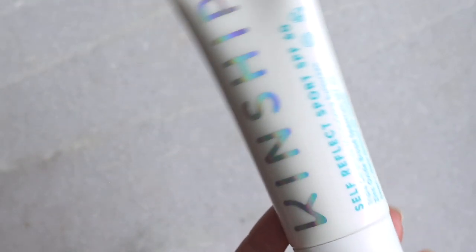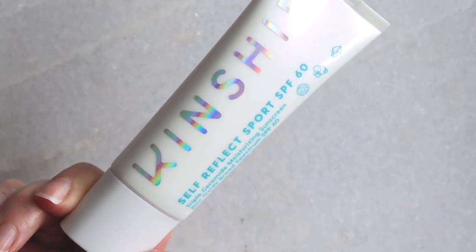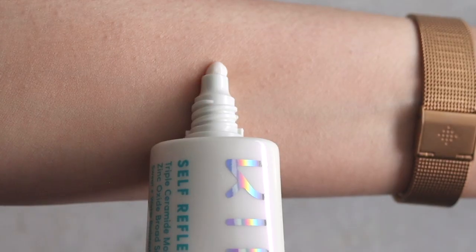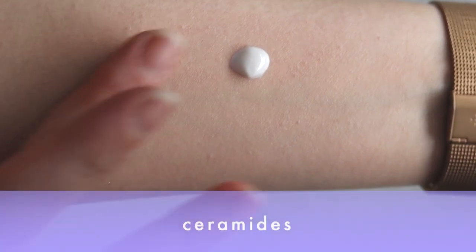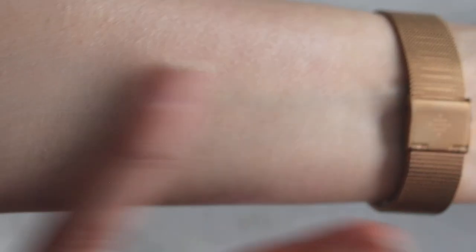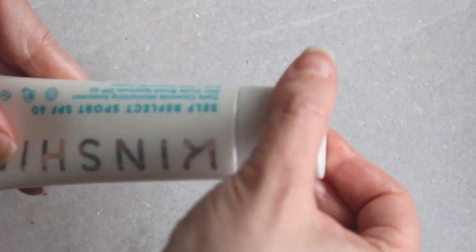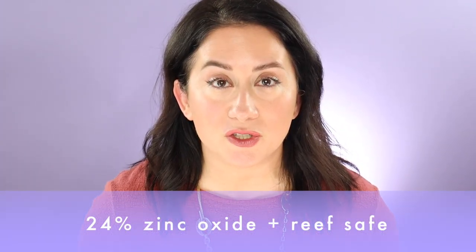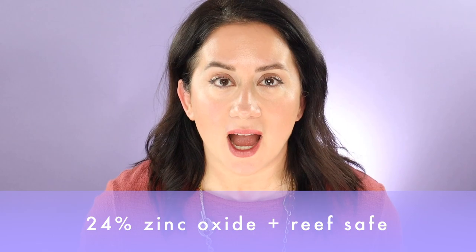This is a really interesting product because it's also a multitasker. There are ceramides in here and lots of moisturizing ingredients. If you're going to use an SPF, one of the top questions is: do I apply moisturizer before or after? You don't even have to worry about that with this product — moisturizer is built right in. Ceramides are really great for protecting and restoring the skin barrier. I'm a huge fan of ceramides personally.